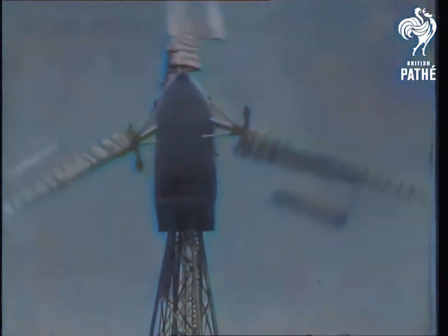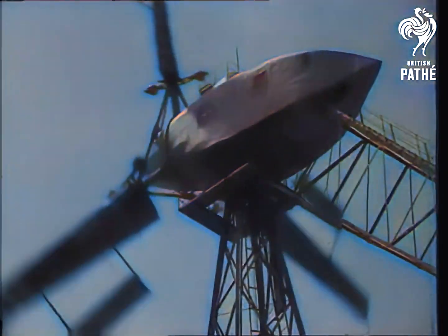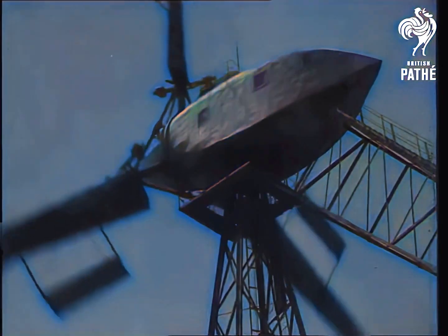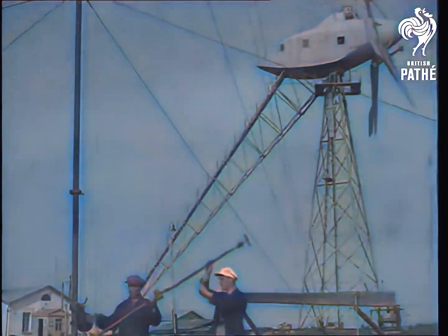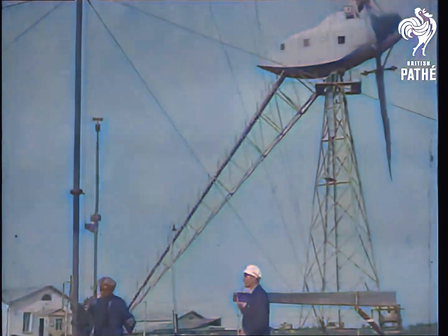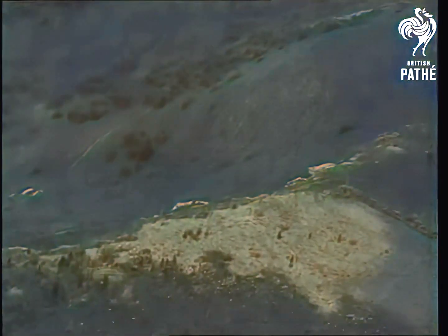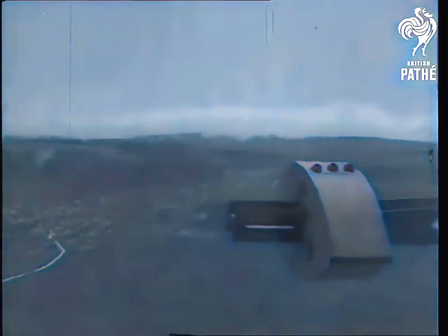Here's something new in large wind power machines, and it certainly is large even for a big country like Russia, where it has been invented and built. From a distance, it looks like some new kind of flying machine, for the body resembles an aeroplane hull. The giant sails too are similar to the wings of an aeroplane, and as they rotate, geared dynamos are driven, by which electricity is generated and stored for future use.